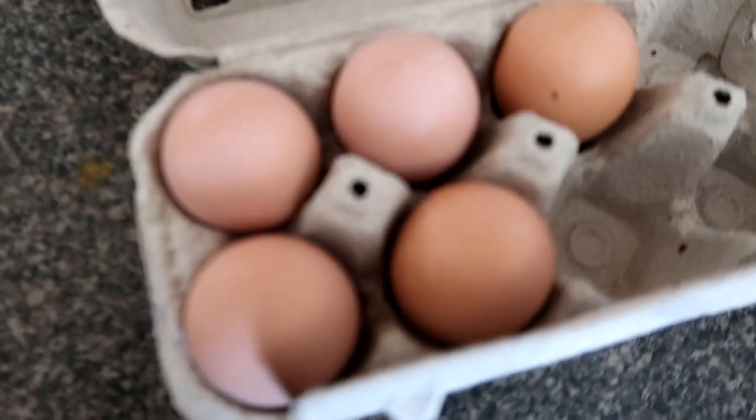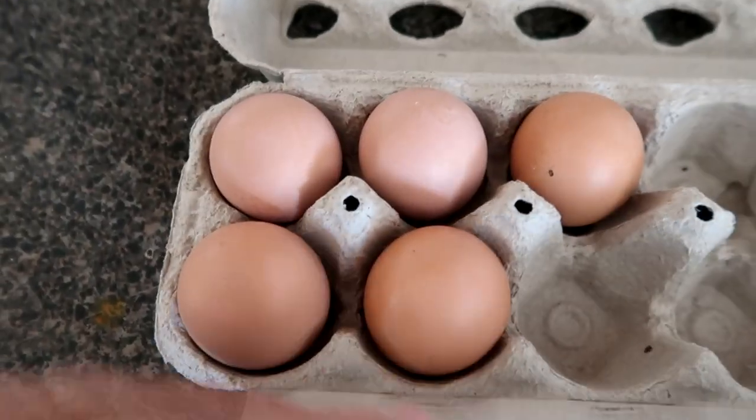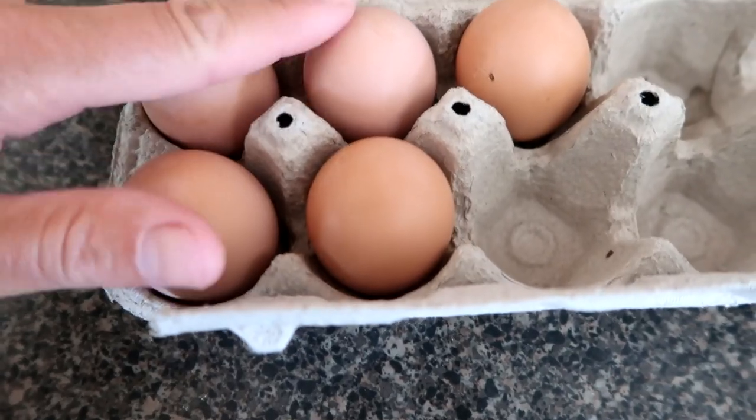Good morning guys, welcome to today's video! Today we have five eggs. Some of them are like a nice pinky kind of color and some of them are this darker brown color. I don't know if you can tell the difference — these ones are a little bit more pinky.